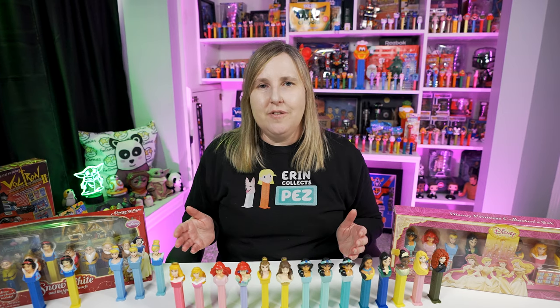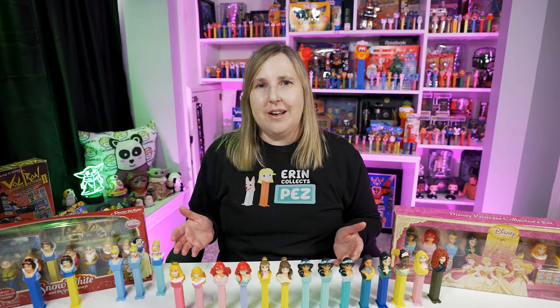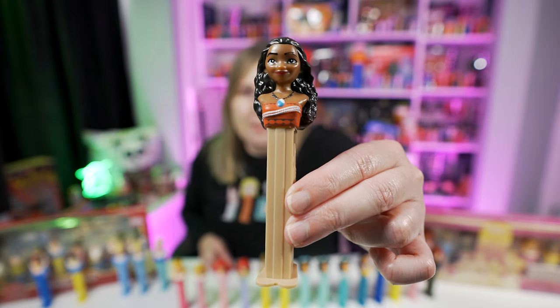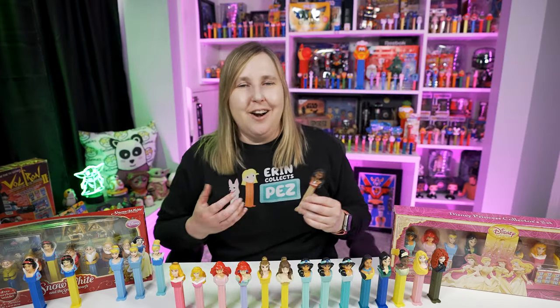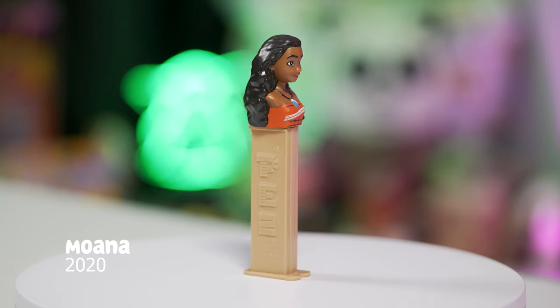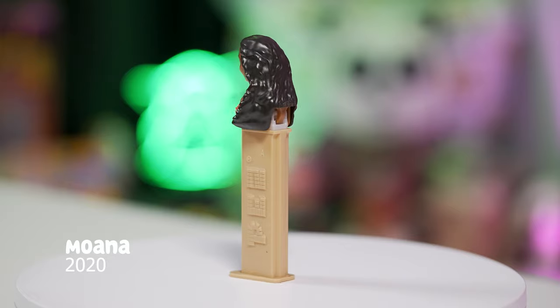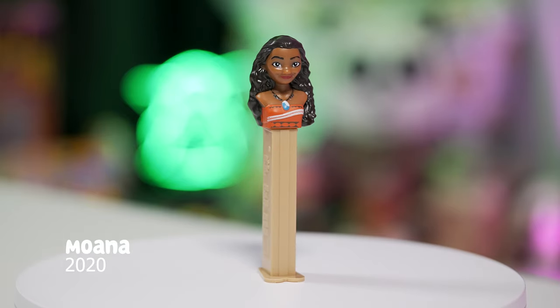The last Disney movie in this lineup is Moana, released in 2016. I can't believe we haven't had a Disney princess since 2016. In 2020 Pez released this Moana Pez dispenser, just a couple years after the movie — I don't know what took them so long because this movie was super popular. This Moana Pez dispenser is Moana's head wearing a red dress, with the stem being a really light brown color, and there's only one variation of her.